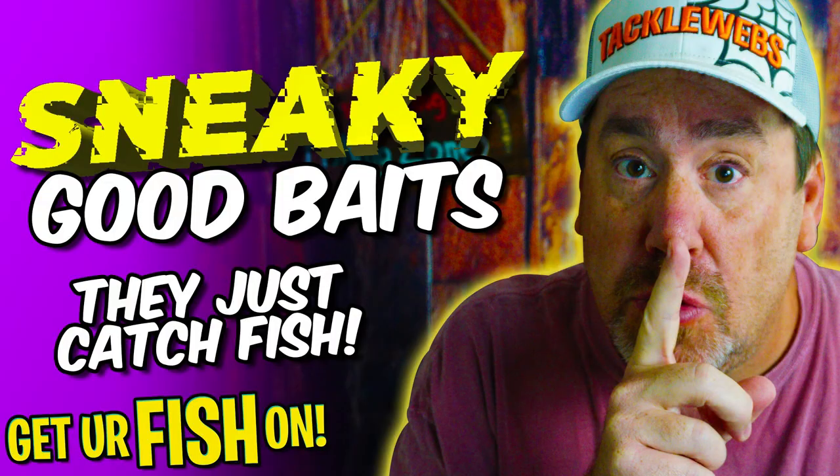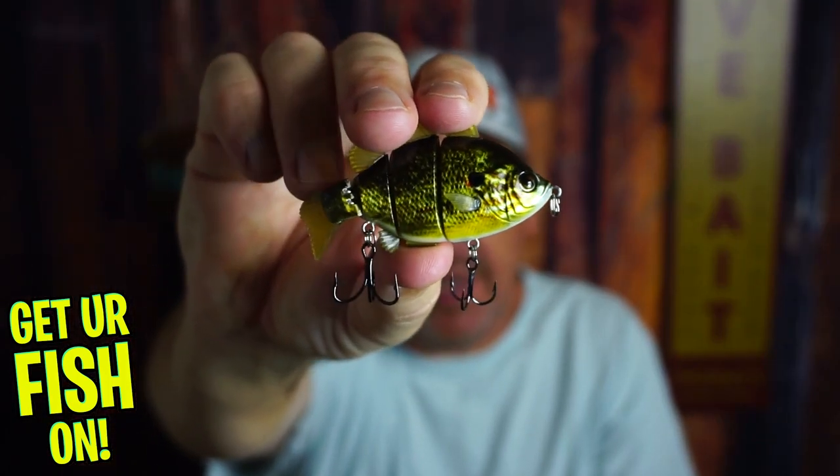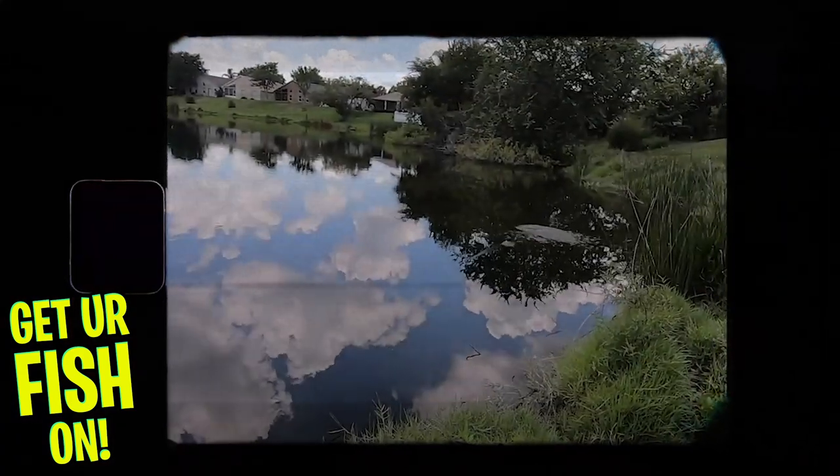It just moves perfectly. So if you're looking for a giant worm with great action, great ribbon tail action, look at the Tackle HD Hog Monster. The next sneaky good bait I'd like to tell you about is from Academy — I know, it's going to surprise people — and it is their ultimate jointed sunfish or ultimate jointed swimbait.